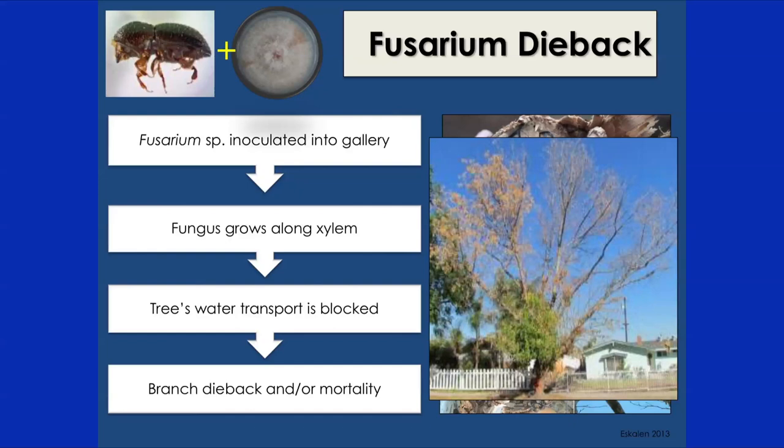The beetle vectors the fungal species Fusarium, which causes Fusarium dieback. The beetle bores into the tree and inoculates the fungus into the gallery. The fungus can grow from outside the gallery into the tree's xylem — the tube that transports water from roots to branches — basically clogging up this transport system, blocking water transport, causing branch dieback, and sometimes complete mortality of the host tree. Some trees have experienced extensive branch mortality and will likely die soon.